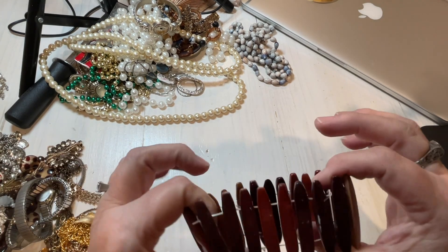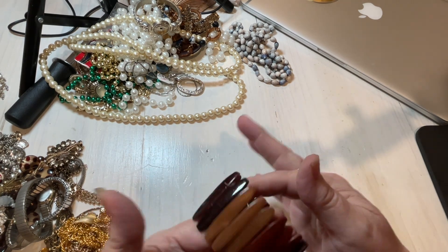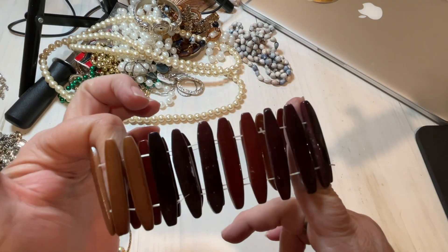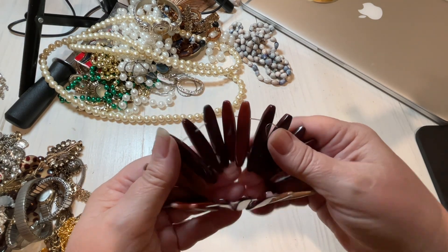Here we have a very stretched-out lacquered shell bracelet. Let's just say four dollars. But it's very nice — it's actually not that stretched out. So it's actually very nice.